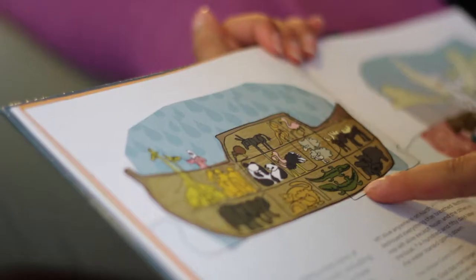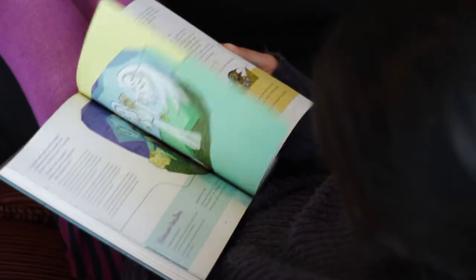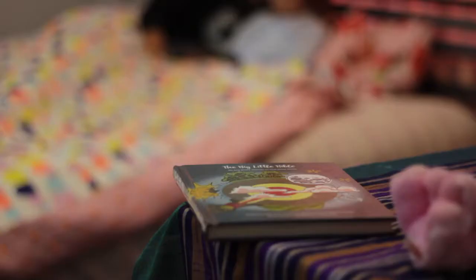The pictures all have a line through them, and that represents how all the stories are connected. The Big Little Bible is great in that it has 30 stories from the Contemporary English Version.